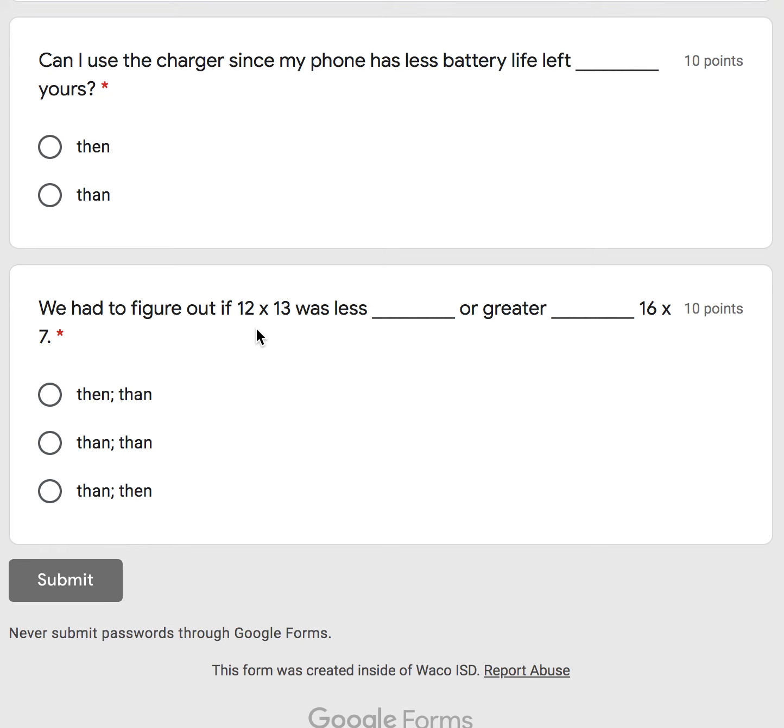We had to figure out if 12 times 13 was less or greater. I'm going to read it with the answer choices. The first one: we had to figure out if 12 times 13 was less than or greater than 16 times 7. Or is it B? We had to figure out if 12 times 13 was less than or greater than 16 times 7.